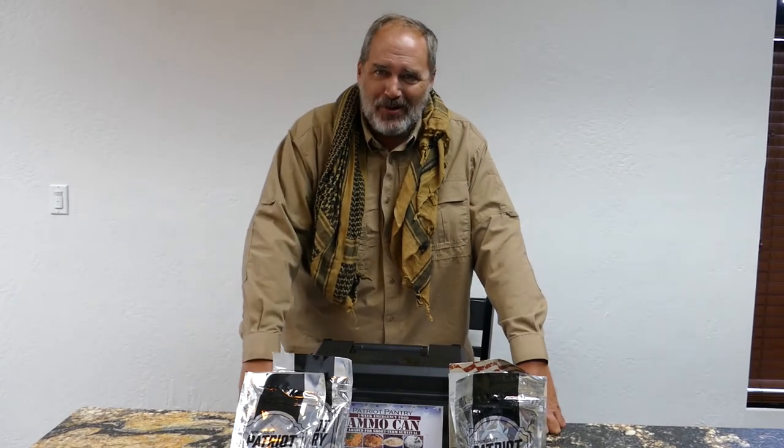Hello operators. Whether you be tier 1 or tier 9, you're welcome here in the Tactical Kitchen.